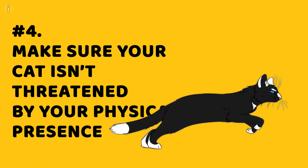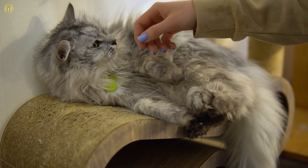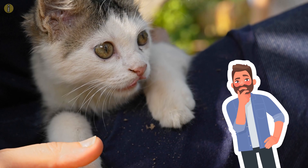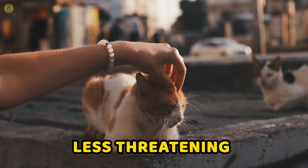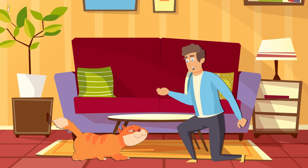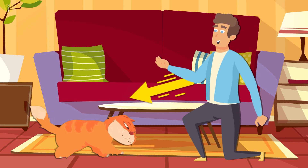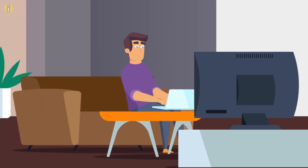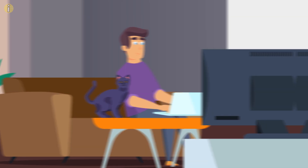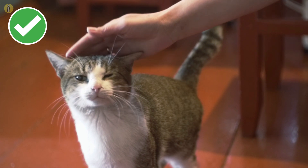Number 4: Make sure your cat isn't threatened by your physical presence. For your cat to trust you and willingly come close to you, first impressions matter a lot. If you appear less threatening, your cat will take less time to feel comfortable around you. A few ways to ensure your cat is open to interactions are by getting down on the cat's level and gently extending a hand, paying attention to signs of annoyance, and letting the cat sit next to you without disturbing it. In no time, your cat will start rubbing your hand.